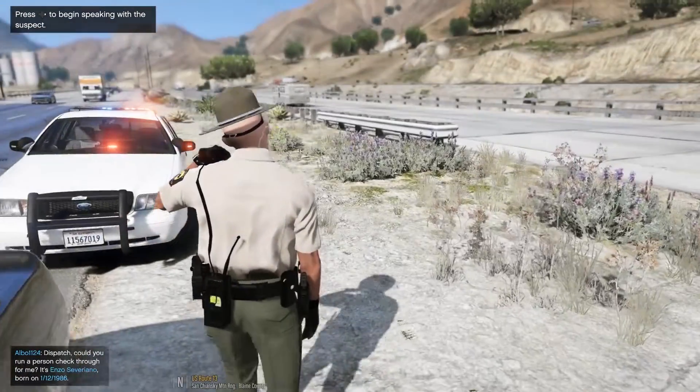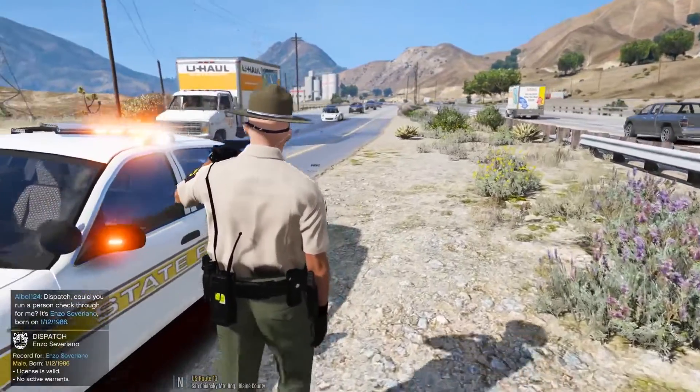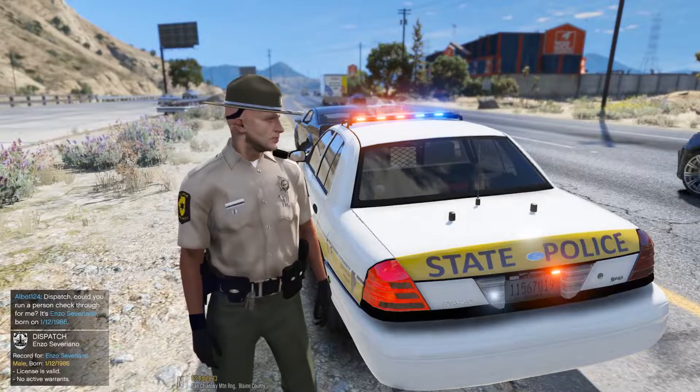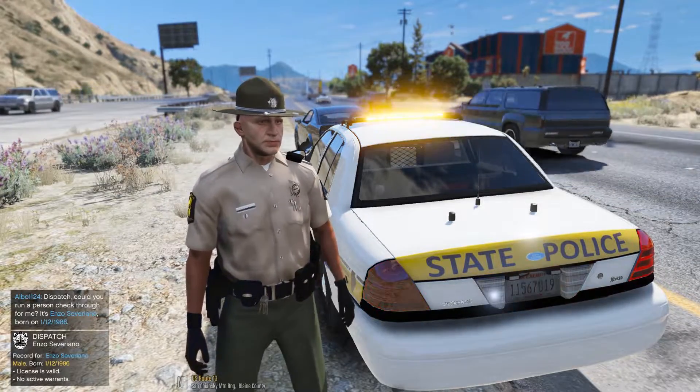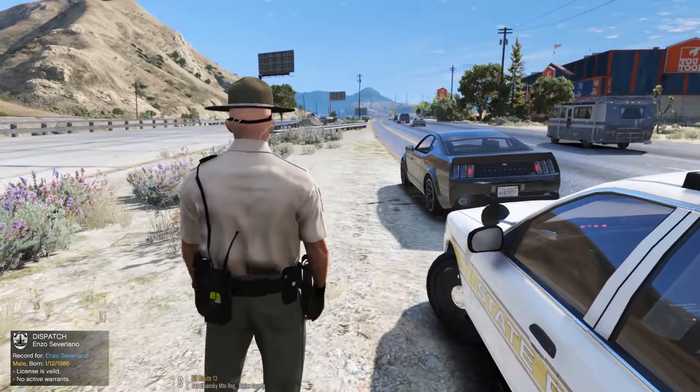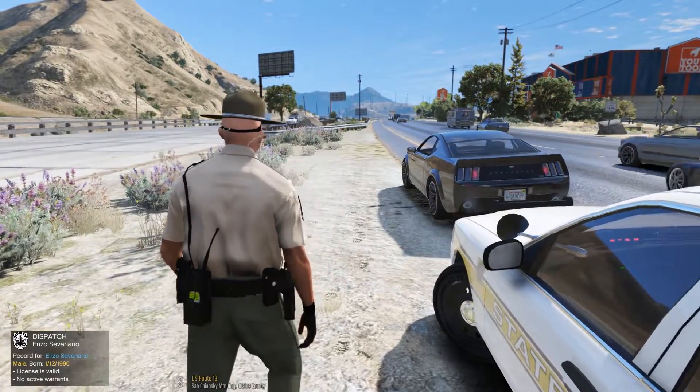241 dispatch, 27-29 check Enzo Severano, 11-12-99-86. So he's valid, no warrants. Looks like this is going to be a simple citation. I don't actually have a move over ticket in the system, so it's just going to be a failure to yield ticket, basically.